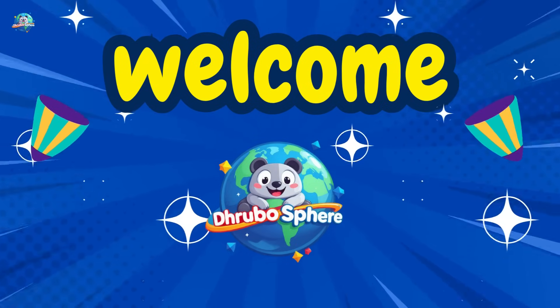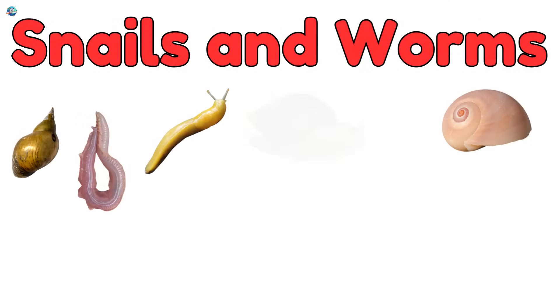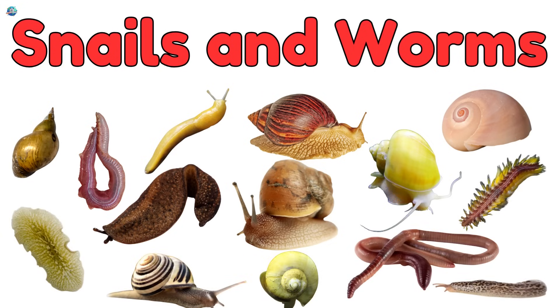Welcome to Drubosphere, where learning is always fun. Today, we're going underground, under leaves, and into puddles to meet some slimy, wiggly, wonderful friends — worms and snails!